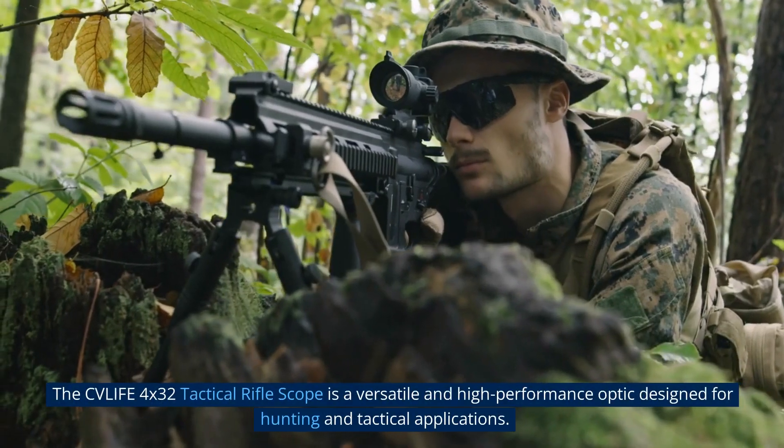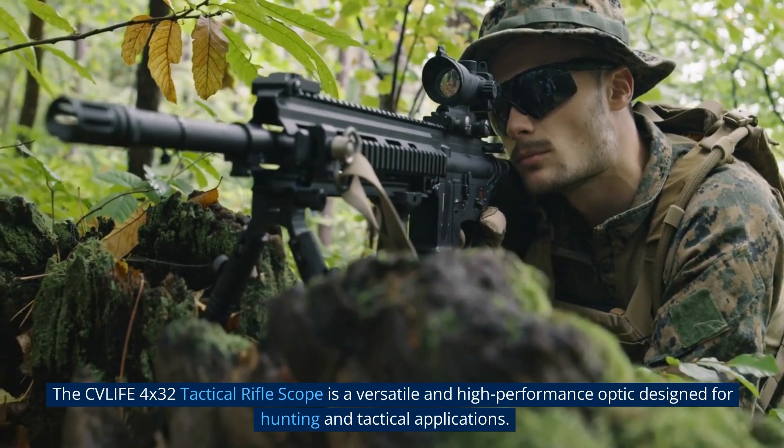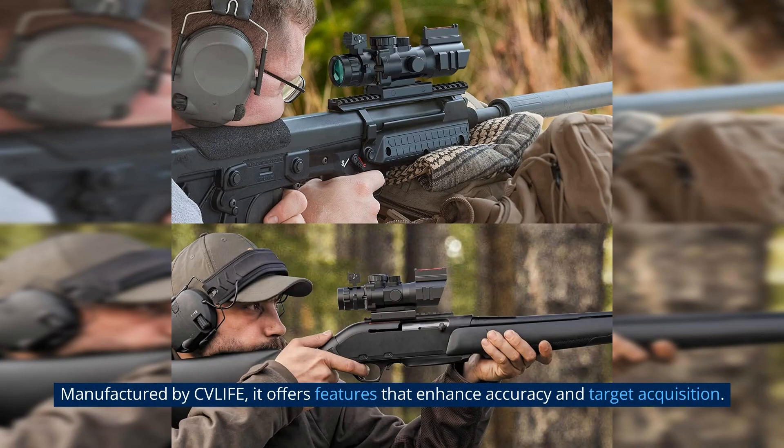The CV Life 4x32 Tactical Rifle Scope is a versatile and high-performance optic designed for hunting and tactical applications. Manufactured by CV Life, it offers features that enhance accuracy and target acquisition.